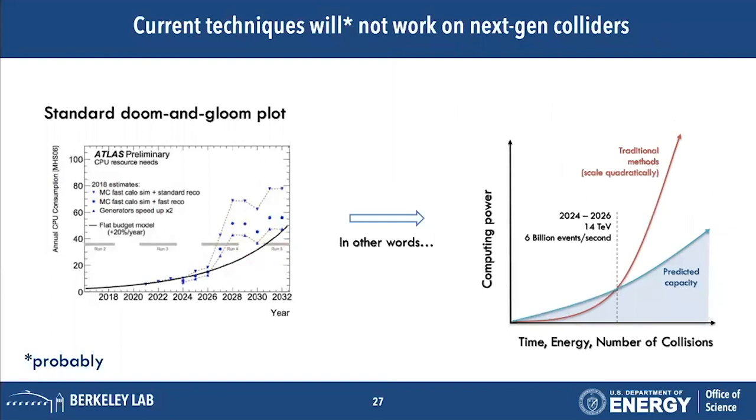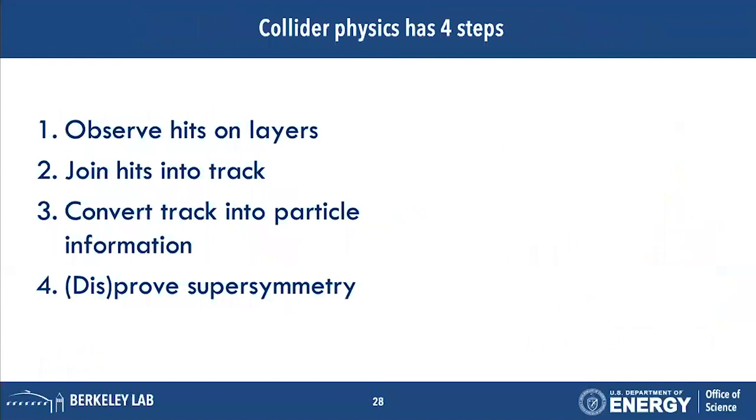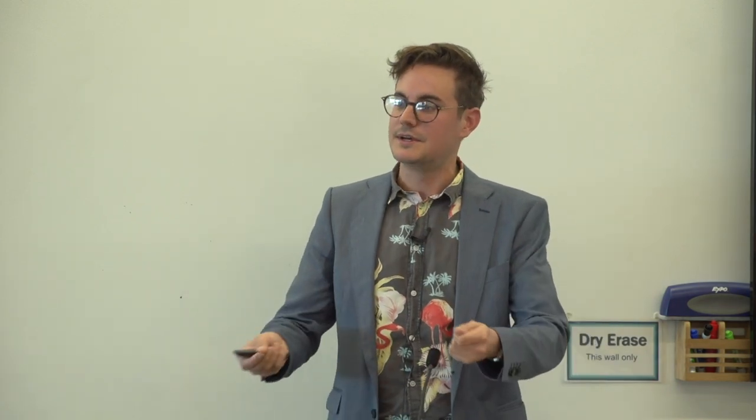The essential tracking problem is that we need a fast, high-accuracy method to connect these hits together into tracks, determine the type and energy of the particle from every event. The current traditional techniques will probably not work in the next generation of colliders — they scale quadratically, but our capacity for analyzing events does not. We'll likely hit a limit in the mid-2020s where traditional techniques fail.